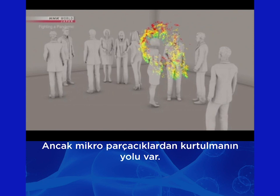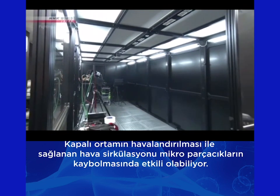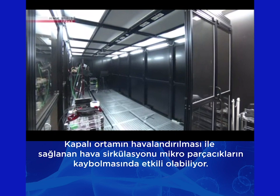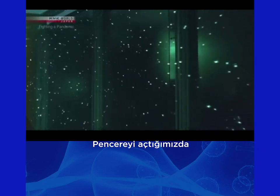But there is a way to prevent this stagnation of micro droplets. Opening windows and increasing air circulation is believed to be effective. When you open a window, micro droplets are quickly swept away.